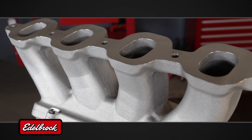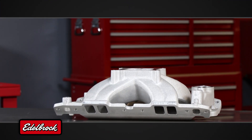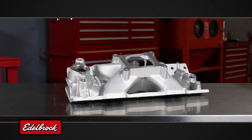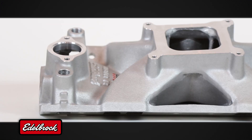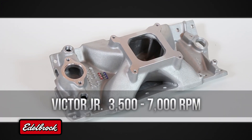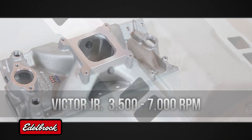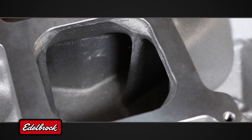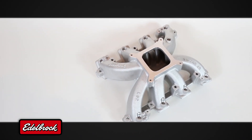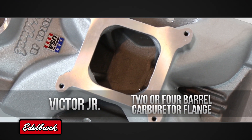For racers needing even more airflow, the Victor family of intakes offers several options. Beginning with the Victor Junior series, these manifolds feature a taller design than the Torquer II series, but still maintain a relatively low overall height. Intended for an operating range of 3500 to 7000 RPM, each Victor Junior manifold is optimized for the individual application with a wide variety of big and small block designs, different cylinder head port configurations, and two or four-barrel carburetor mounting provisions available.